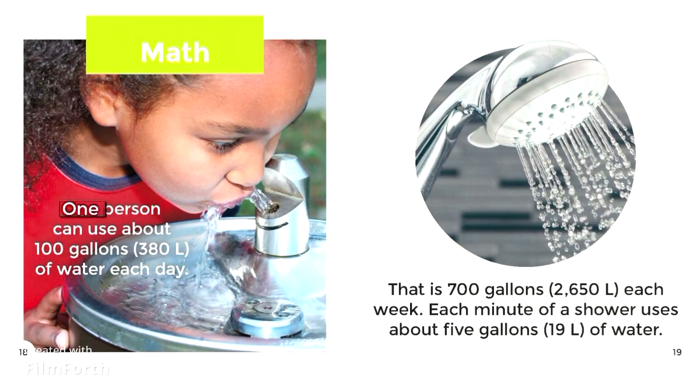Math. One person can use about 100 gallons (380 liters) of water each day. That is 700 gallons (2,650 liters) each week. Each minute of a shower uses about 5 gallons (19 liters) of water.